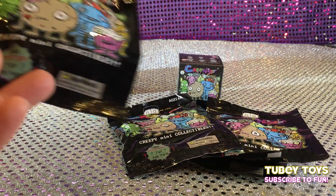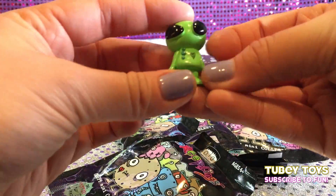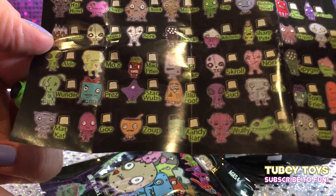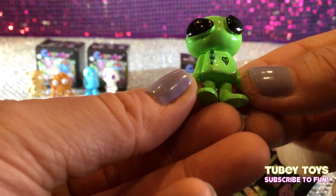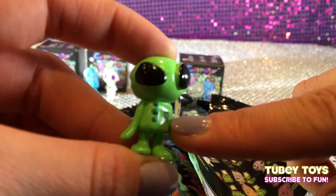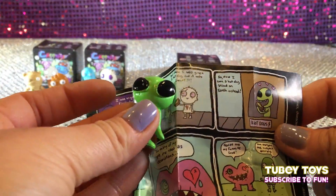Let's change it up a bit and open up a blind bag. You get one mystery figure per pack. Oh my gosh, and we got the alien. What's this guy's name? You found him, and his name is Aldo. Look at Aldo. I love the color of him and his big alien eyes. I love it. Now his heart is right side up and it's a green heart. So awesome. He has a hot dog stand — if you read the comic on the other side, there he is, and he's with Lukey. So cool.